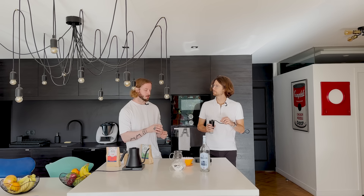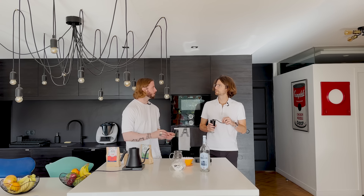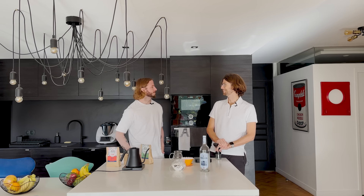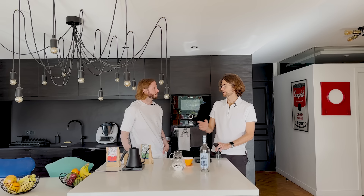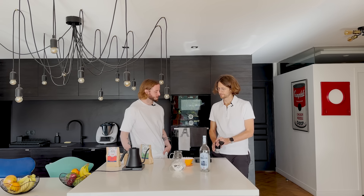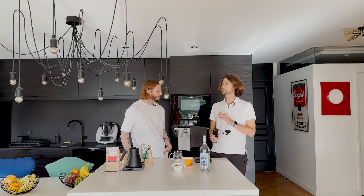Is this your go-to ratio or do you ever brew a larger or smaller dose? I most frequently do 18 grams because we're two people drinking coffee. When I'm on my own I do 15. I rarely do 12 — I've done a couple of trainings where they recommend 12, but I really don't.